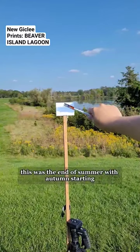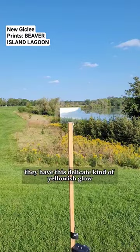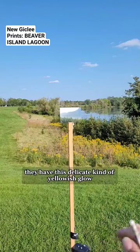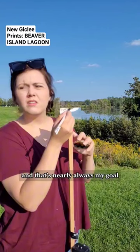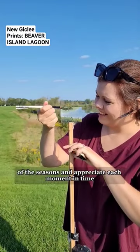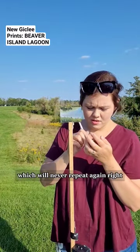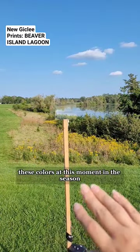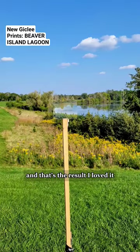I really love how these bushes turn out — they have this delicate, kind of yellowish glow that signals the seasons changing. And that's nearly always my goal: to document the changing of the seasons and appreciate each moment in time, which will never repeat again. These colors at this moment in the season are only going to happen exactly like this once. And that's the result — I loved it. Get your print today!